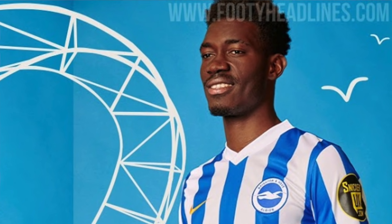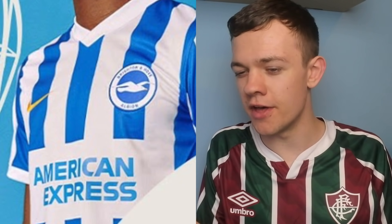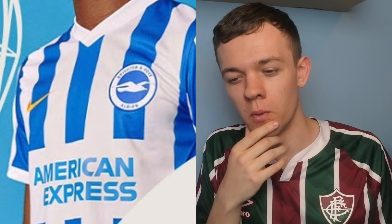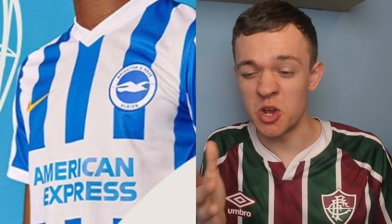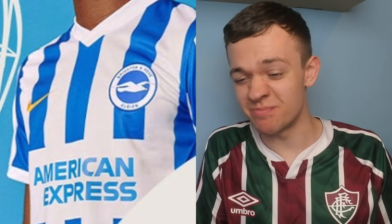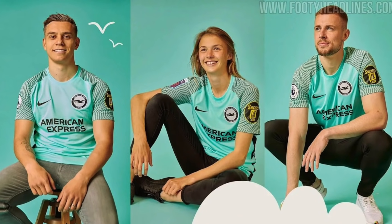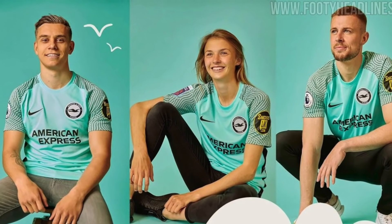Brighton this year have gone back to their traditional stripes. With last season's kit they had the pinstripes instead. I do think I prefer the traditional stripes for Brighton, but it's not really a too out-there kit — it's pretty generic for what you get. Solid 6 out of 10; doesn't do anything wrong, but it doesn't really push the boat out. Then the away kit — the pattern they've got on it is pretty much a copy and paste of the North End home kit this year, so I think I gave that a 7 out of 10, so I'll have to do the same for this one.